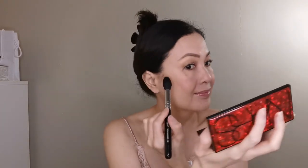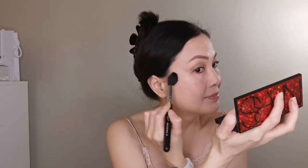If you want highlighting, just get another brush and put it on the upper part of your cheeks. I want to use the bronzer — it's just a bit dark, so use only a little.